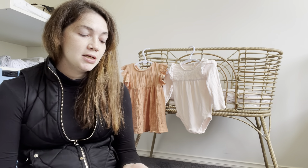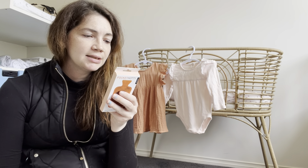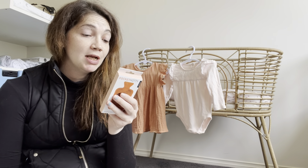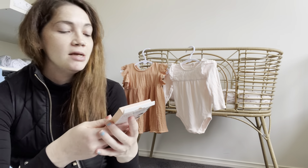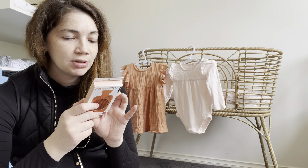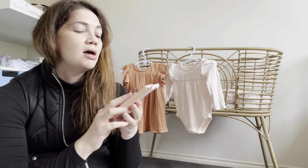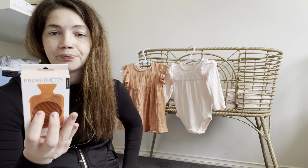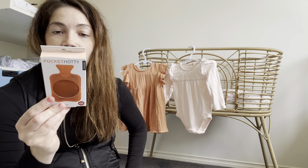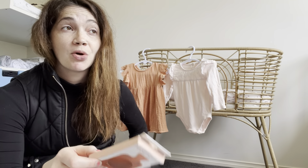Next we have Pocket Hottie. You flex the disc inside and the gel will heat up and crystallize — it instantly generates heat for up to 30 minutes. It's like a little portable heat pad. To reuse, place in boiling water for five to ten minutes until the crystals dissolve, then once it's cooled you can use it again and again — it's a reusable heat pack.